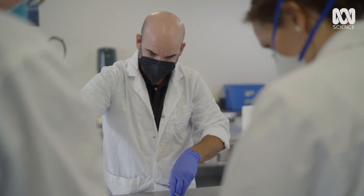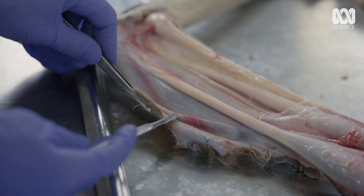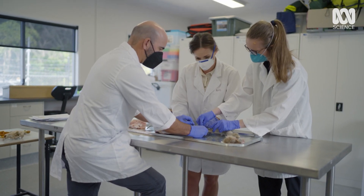Would a tendon like this be strong enough to support a hopping Goliath? Here you can feel it's quite tough — it's basically a rubber band. They really have this unique tendinous structure.